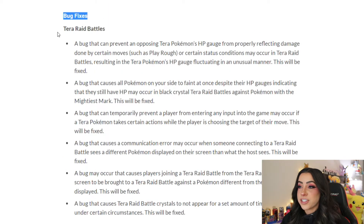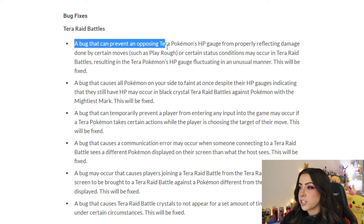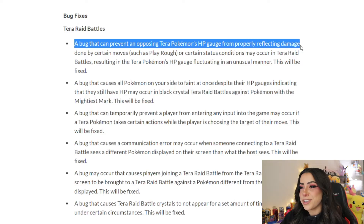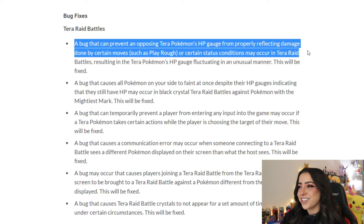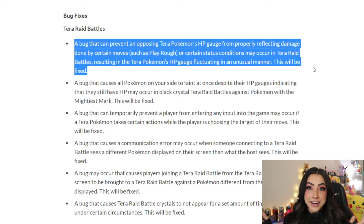Moving on to bug fixes for Tera raid battles — Tera raids are so buggy it's sometimes laughable. They're fixing a bug that can prevent an opposing Tera Pokémon's HP gauge from properly reflecting damage done by certain moves such as Play Rough or other status conditions, resulting in the Tera Pokémon's HP gauge fluctuating in an unusual manner. Azumarill users, you can now use Play Rough and the HP will not randomly change back up after you deal damage.